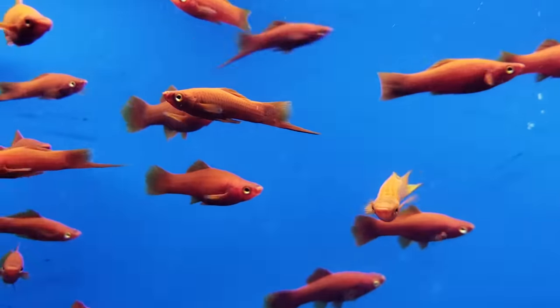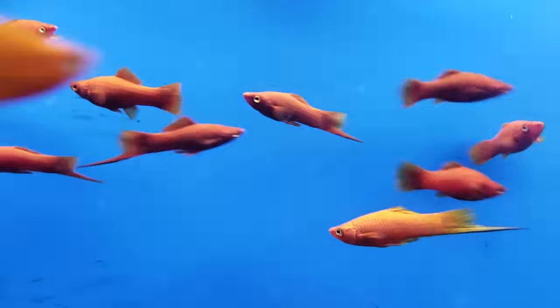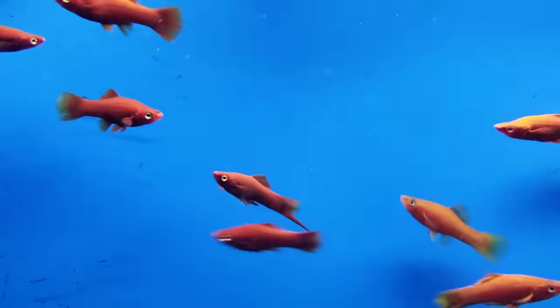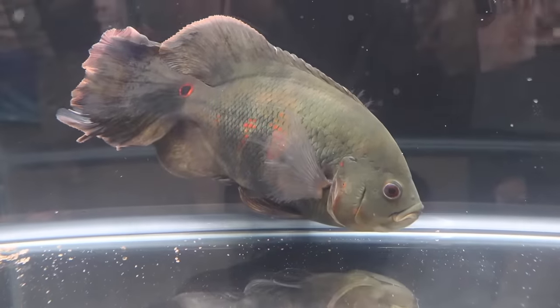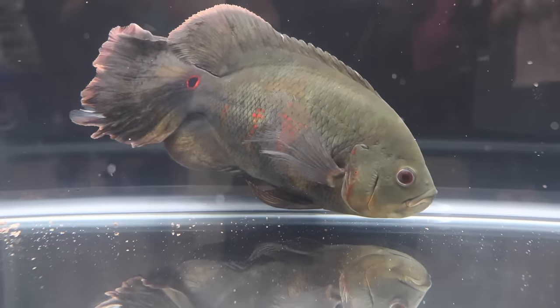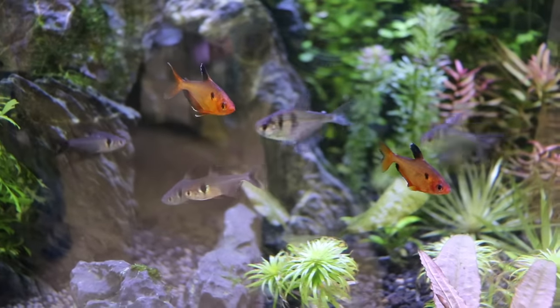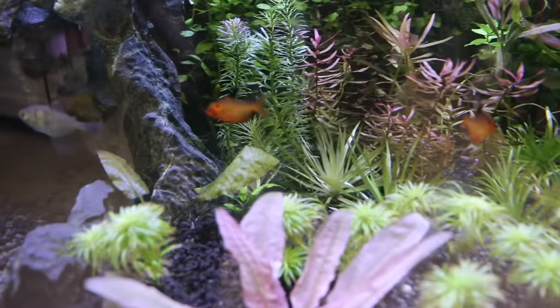Two main factors will dictate your decision on tank size: budget and the amount of space that you have. Now I want to throw a third factor at you — the type of fish you want. If you decide you want to keep Oscars, you're going to need a much bigger tank than if you want to keep Tetras. Figure out your budget, measure the space you'll be putting the fish in, and decide what fish you want from there. Now you not only know what size tank you want and what size fish can fit into it, but also what you can afford. So let's move on to filtration.